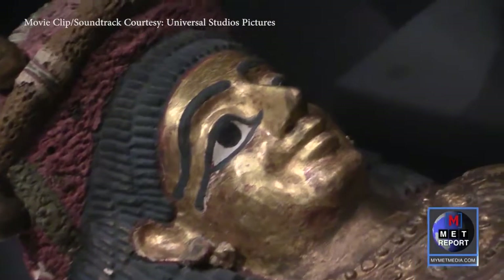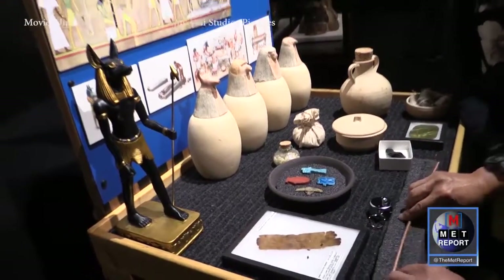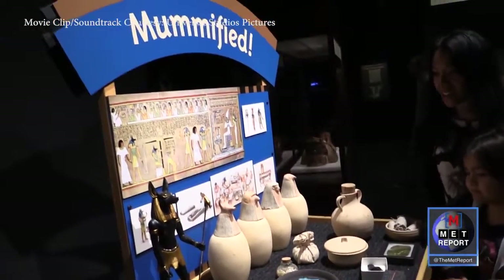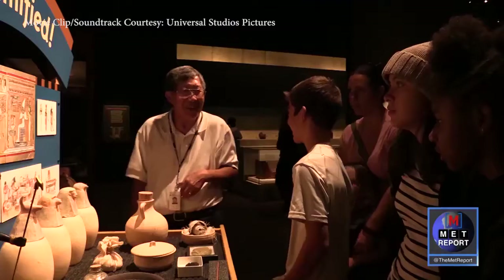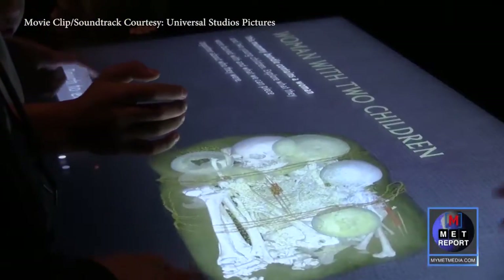And then you'll explore mummification in mostly the later period of Egypt. You'll get to see the different organ jars, the canopic jars, and different styles of mummification. Visitors can also explore ancient artifacts and get a more intimate understanding of their meanings in ancient culture, not to mention play around with some pretty cool interactive features.